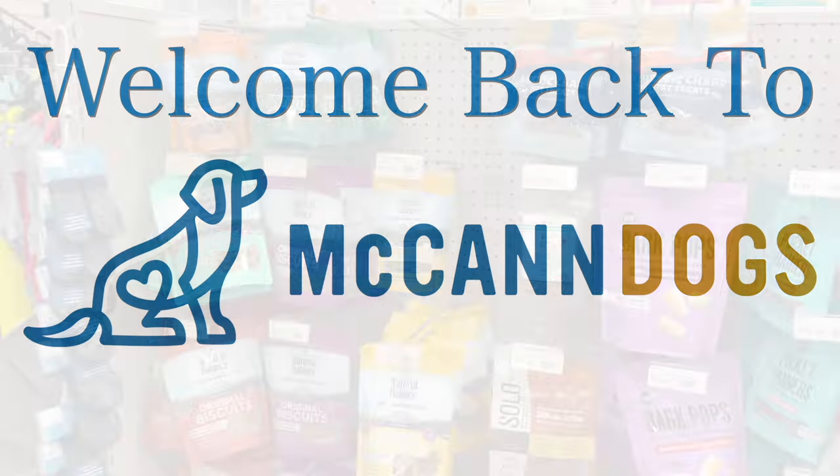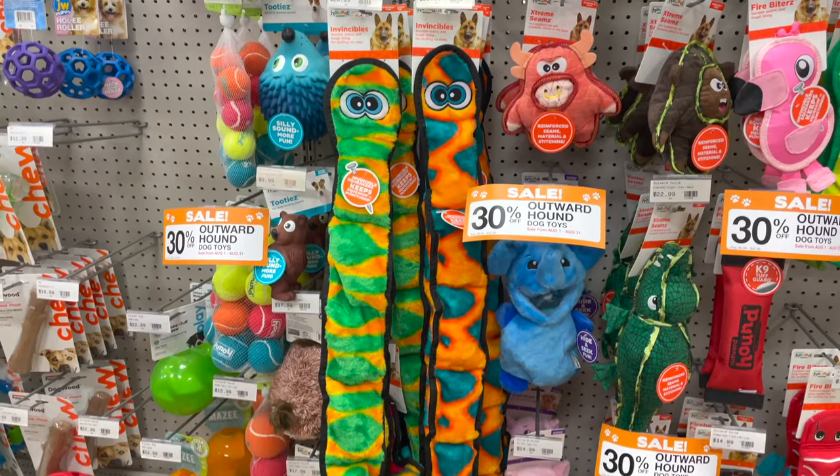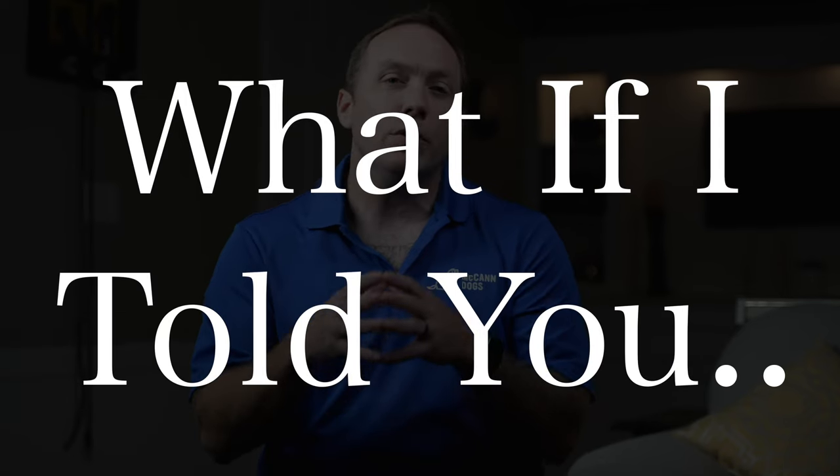Welcome back to McCann Dogs. I'm Ken Steepe. It's easy to spend a fortune buying puppy products and the things that you think you'll need. But what if I told you that you could get everything you're going to need for that first week home for less than 200 bucks? It's true.